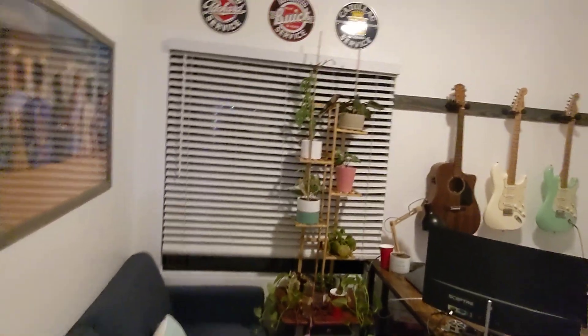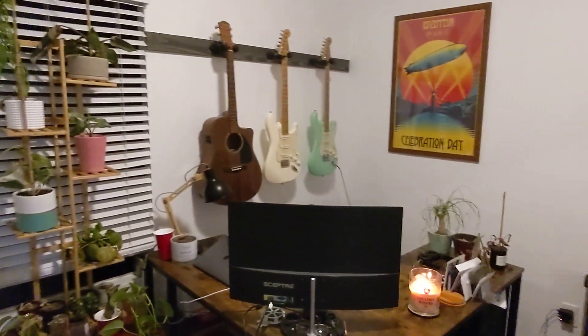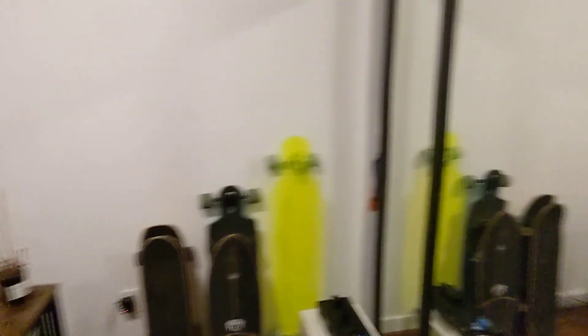I have this bedroom set up as an office — it's just a couple living here. The ceiling's nice and high in here as well, and there's a little built-in here.